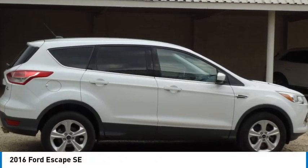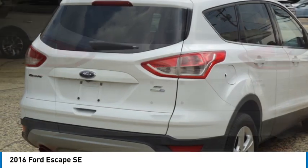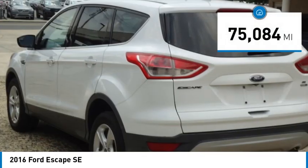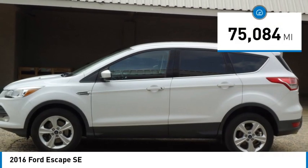We are pleased to show you the 2016 Escape. Gas engines flex, tow, sip, and go with Ford Escape. This vehicle has less than 80,000 miles. Here are some of this vehicle's great options.